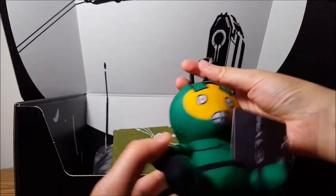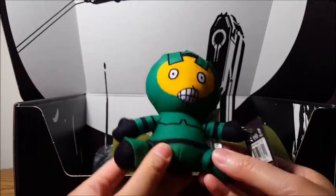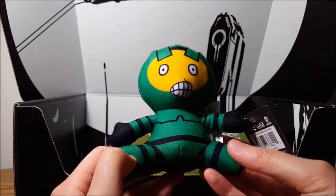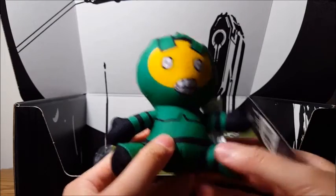Next we have this keychain, I guess. I'm not sure what this is supposed to be — another Spartan? But it has a creepy face. Is that supposed to be Master Chief? I don't know, it's kind of weird.